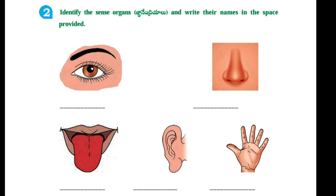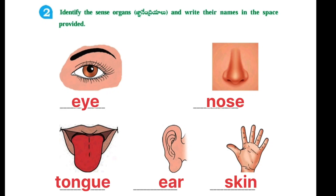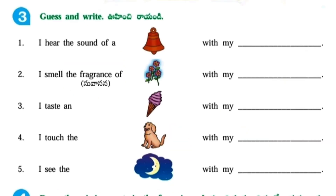Identify the sense organs and write their names in the space provided. 1. Eye. 2. Nose. 3. Tongue. 4. Ear. 5. Skin.